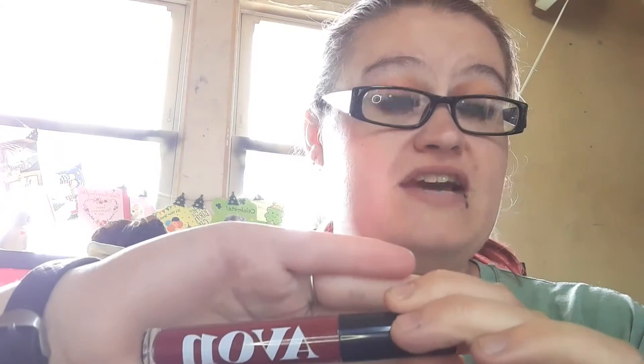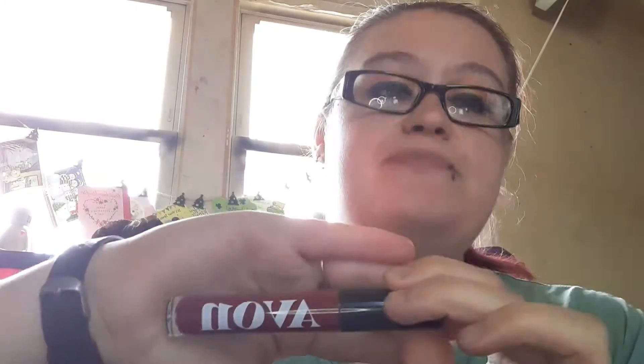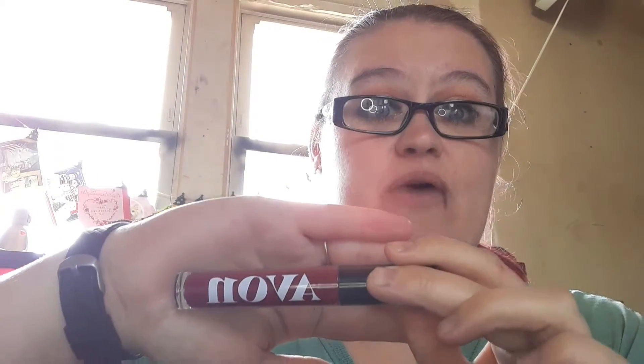I don't wear lipstick very often, and I've been trying to find something that would work with my lip ring, that won't rub off as much and won't irritate my lip ring. This is $9.99. It's nice and smooth, creamy, and from what I've been finding out, it doesn't rub off with my lip ring, so it won't leave a weird line right there. Very pigmented in color.